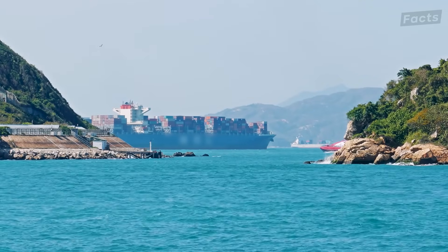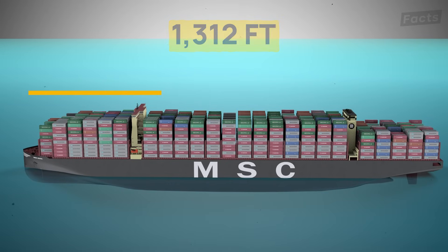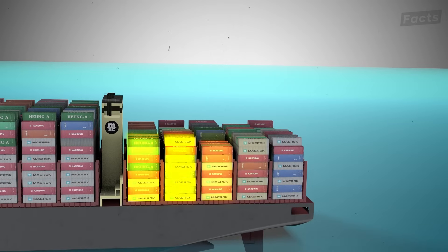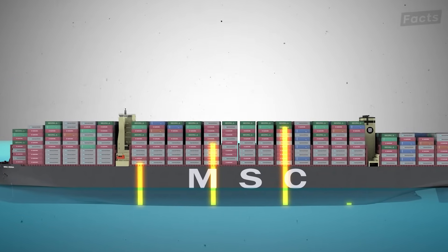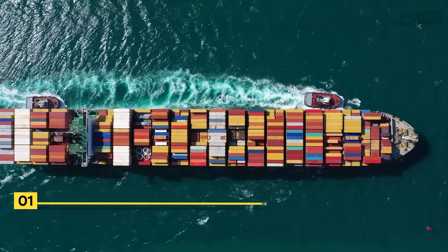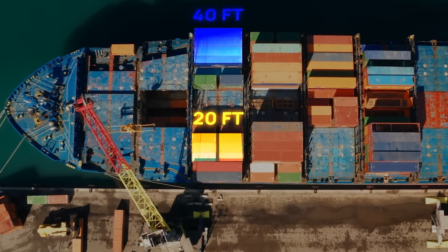With a length of around 1,312 feet, the Irina has around 24 bays. A bay, in the sense of shipping cargo, is a vertical section of the ship running from its bow at the front towards the stern at the rear. Bays are numbered from 01 to the last number in line, usually no more than 24. Odd bays are designed to fit 20-foot containers, while even bays accommodate 40-foot ones.